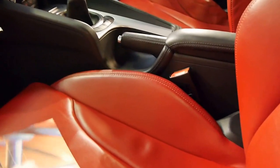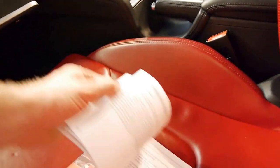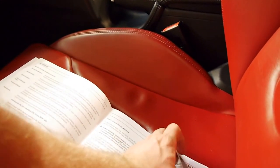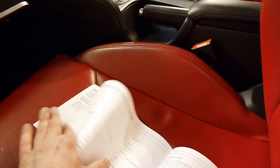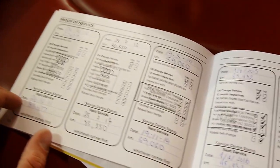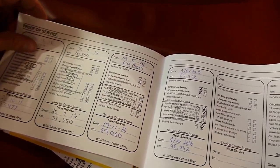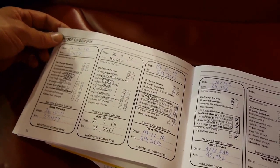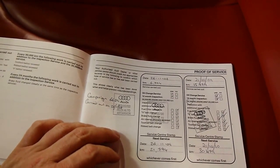We'll have a quick look at the logbook. So you can see here, this last service was only at 85,000 kilometres by a specialist. At 60,000 kilometres, then it went to Audi at 40,000, right through to the very beginning, which is fantastic.